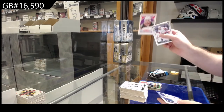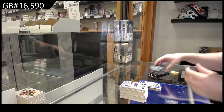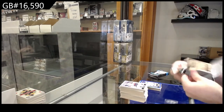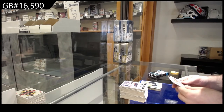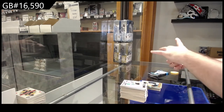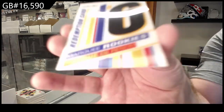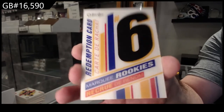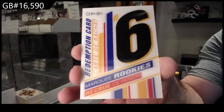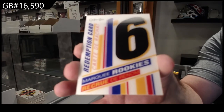Retro Shattenkirk for the Ducks, Uriana for the Dallas Stars Blue. Retro Clifton for the Bruins and we've got a Redemption Marquee Rookies Number Six. They have not announced anything on this — I just want to confirm before I officially random this off to everybody.